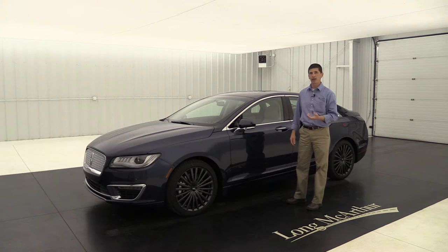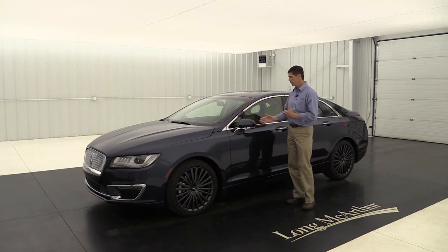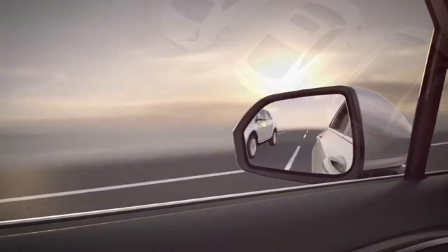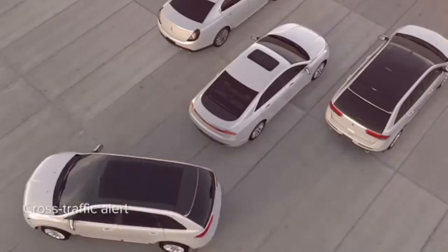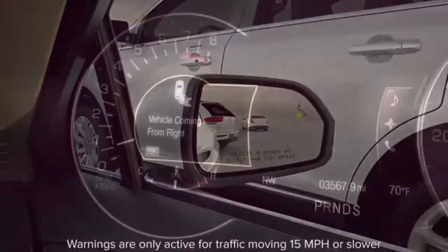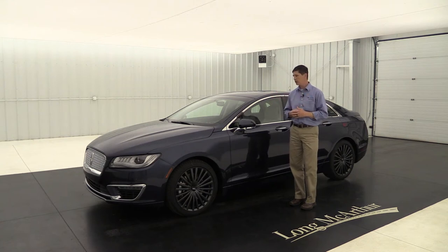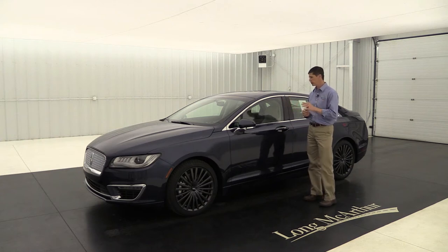One of the best features is the BLIS system — the Blind Spot Information System. If there's someone in your blind spot, it's going to put a light in the mirror on that side to let you know it's not safe to change lanes. Also, as you're backing up, it uses a cross-traffic alert: if someone's going to cross your path behind you, it alerts you with a light in the mirror on the side they're coming from, a message on the dash, and a series of tones. It's a great way to protect you and see those blind spots.